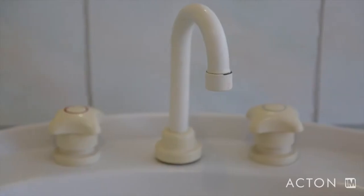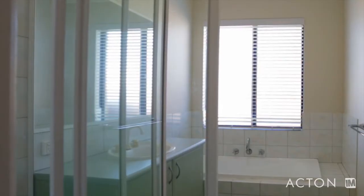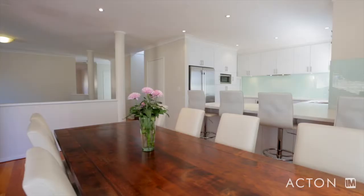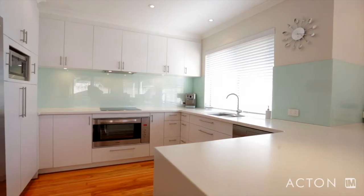Adjacent to this is a generous modern bathroom and separate toilet. Down the hallway, gleaming timber floors lead the way to the open plan living and kitchen area that forms the heart of this home.